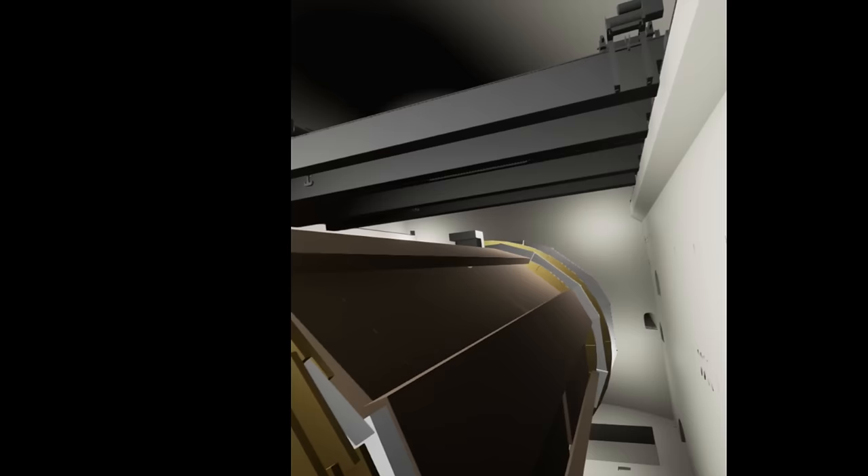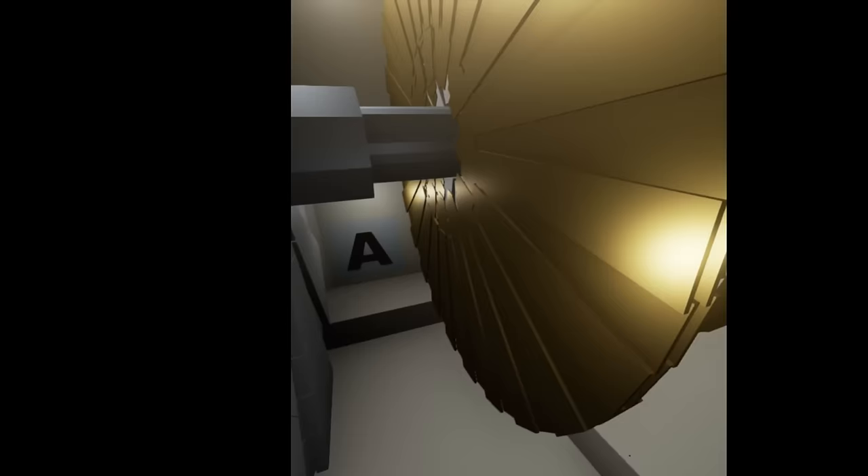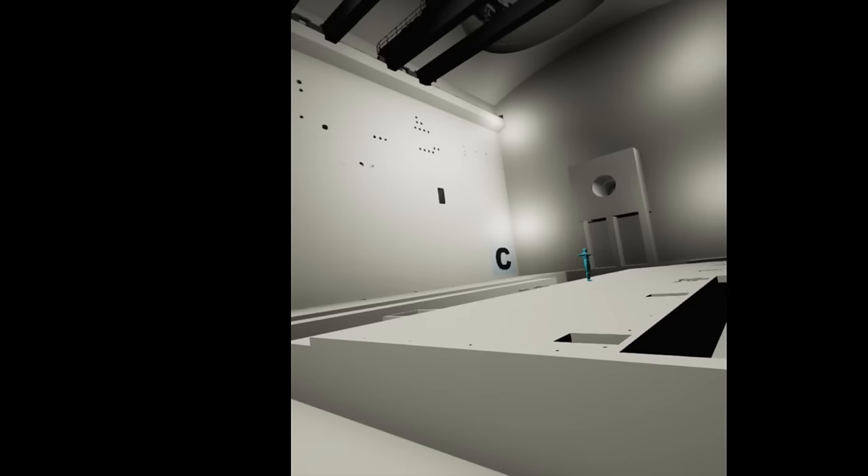Almost 1,200 doctoral students are involved in detector development, data collection, and analysis. The ATLAS measures 46 meters long and 25 meters in diameter and is the largest volume detector ever constructed for a particle collider.